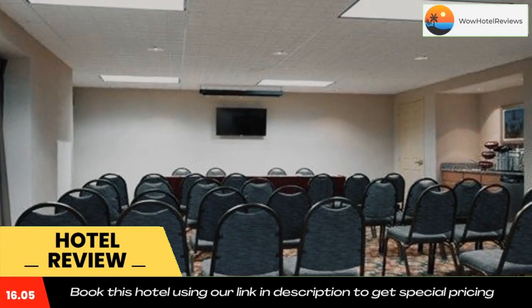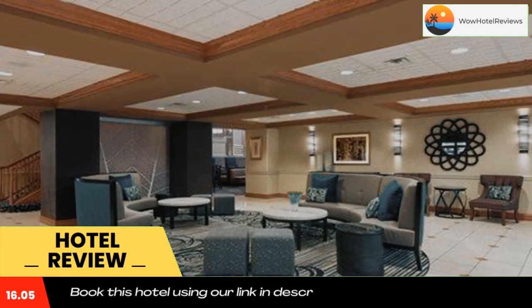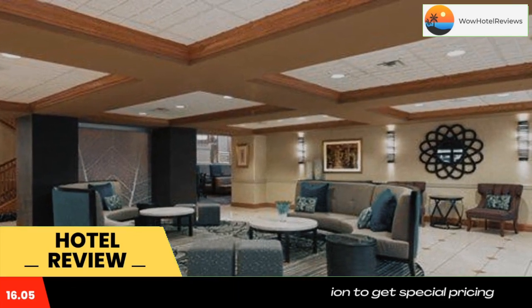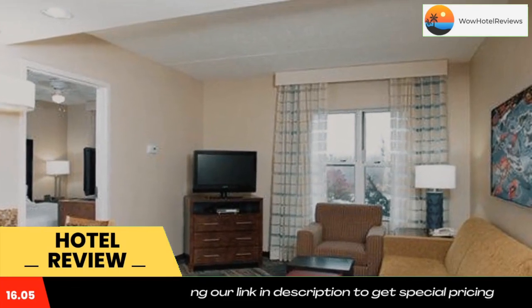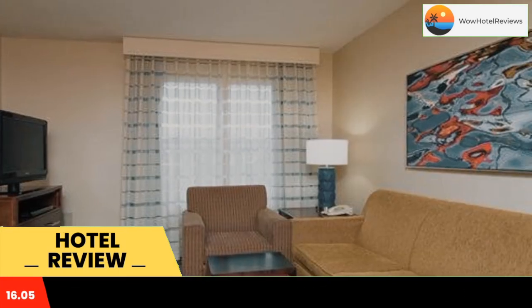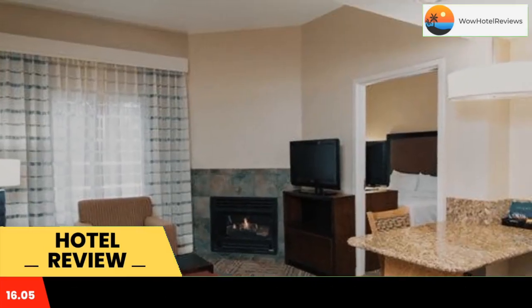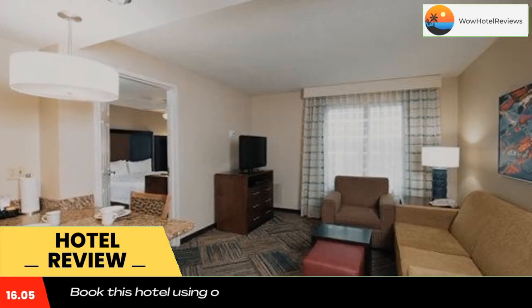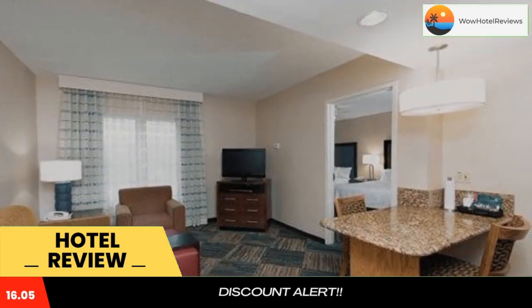Homewood Suites Columbus Airport is only seconds from Port Columbus International Airport. This all-suite hotel features spacious accommodations furnished with all the comforts of home, along with many additional thoughtful amenities including free airport shuttles, full in-room kitchens, outdoor barbecue areas, and separate sleeping and living areas. Guests at the Homewood Suites by Hilton Columbus Airport are sure to feel at home.